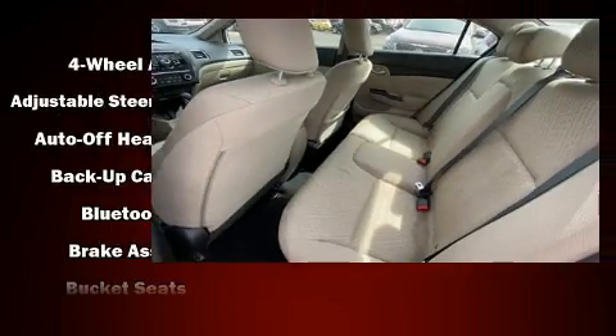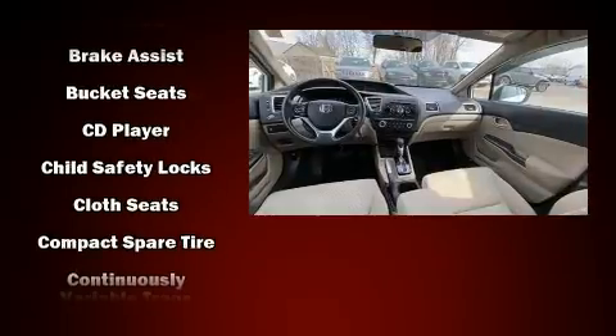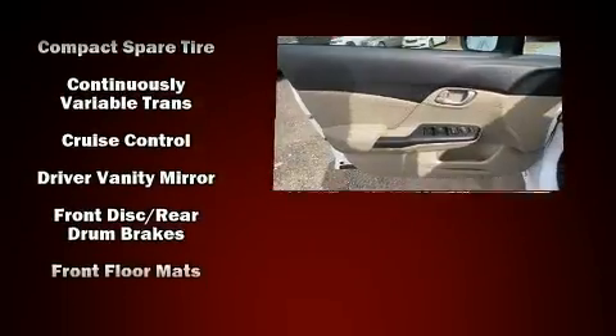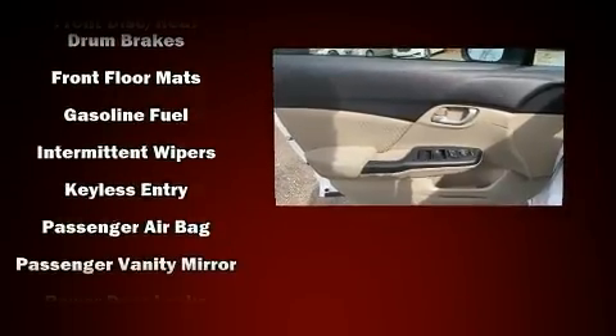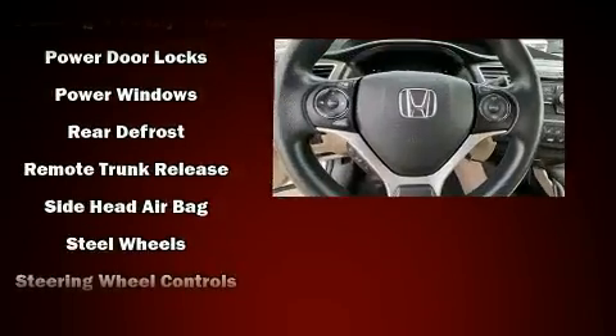Passenger security is always assured thanks to the various safety features such as head curtain airbags, front-side impact airbags, traction control, brake assist, ignition disabling, and ABS brakes. This car was designed with safety in mind, allowing you to drive with even greater assurance.